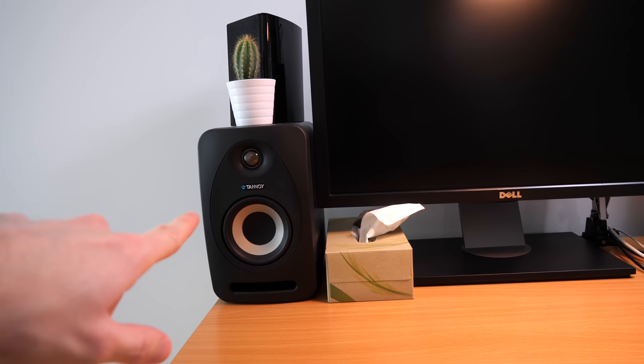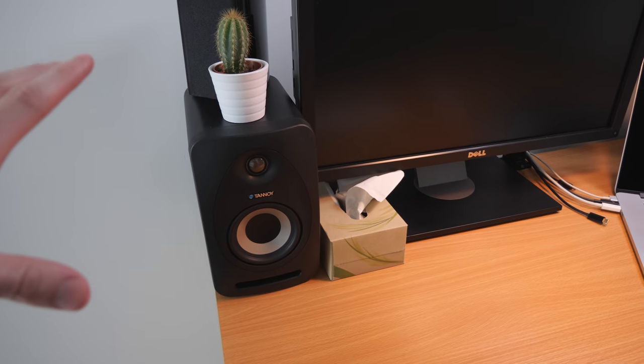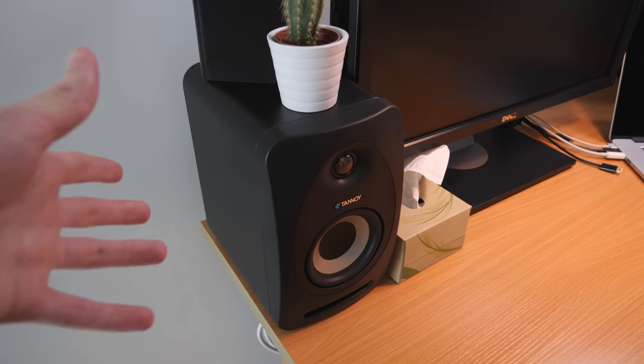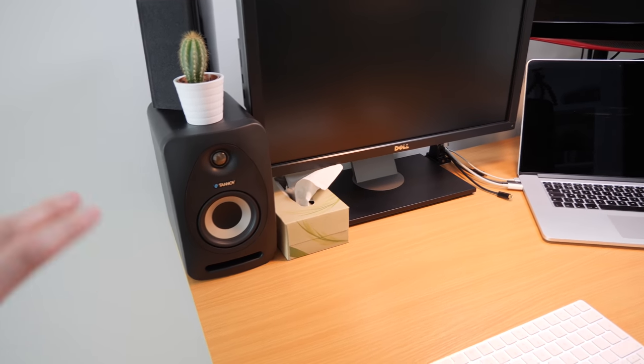Over to the left is one of the two Tannoy Reveal 402 studio monitors, the other one being that one over there. Tannoy sent these to me for free a few years ago to review and I really liked them so I still use them. I know they're not positioned perfectly but I'm not creating music here so I think it's fine.